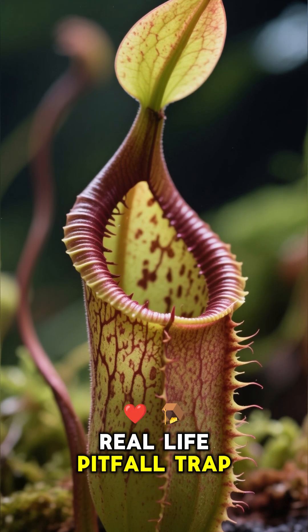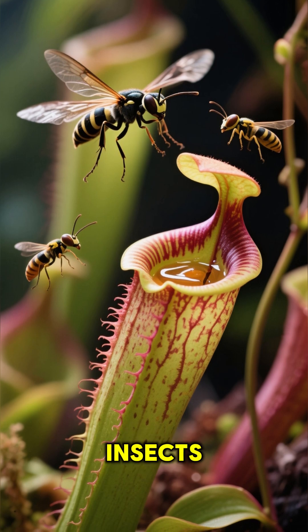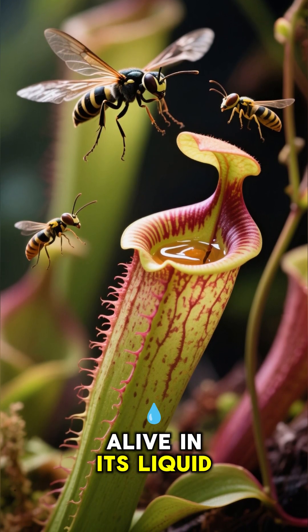This plant is a real-life pitfall trap. It's called a pitcher plant, and it lures in insects, even small frogs, only to dissolve them alive in its liquid-filled pitcher.